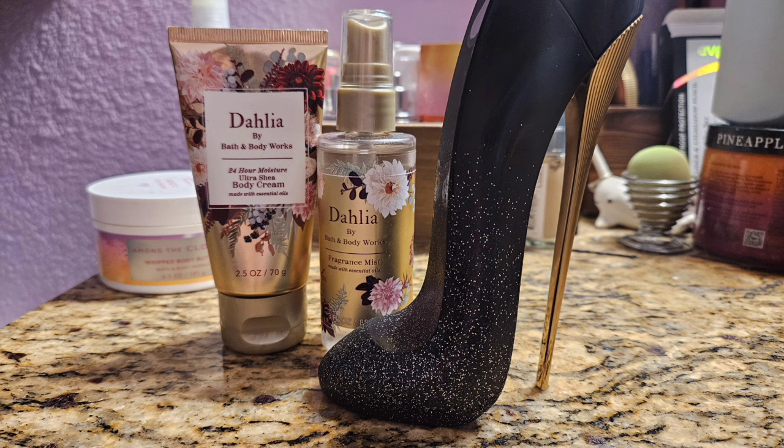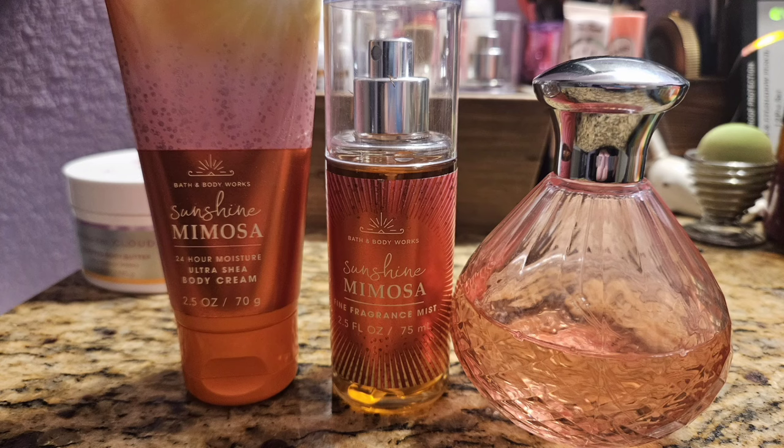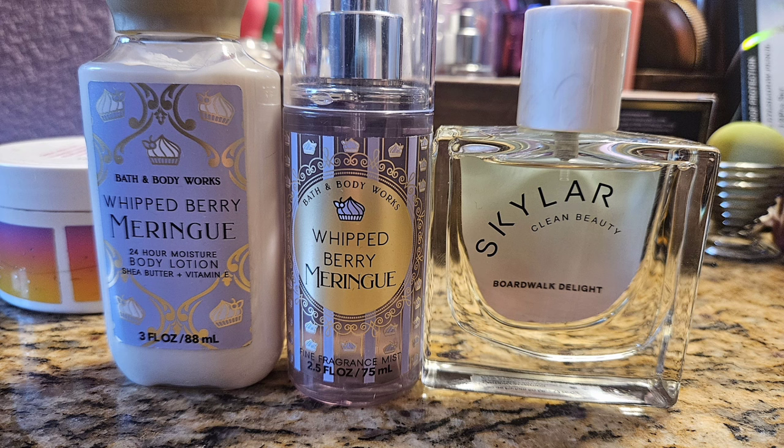I do like Dahlia a little bit more than I originally thought, but it's still not a love for me and I wouldn't repurchase it. Next I moved on to Sunshine Mimosa, which is like a citrus champagne scent but really sweet. I really like it — it just makes me happy. I paired it with my Dazzle by Paris Hilton, which is also like a bubbly peach scent. Those were really nice together, and Dazzle is one I'm trying to use up.